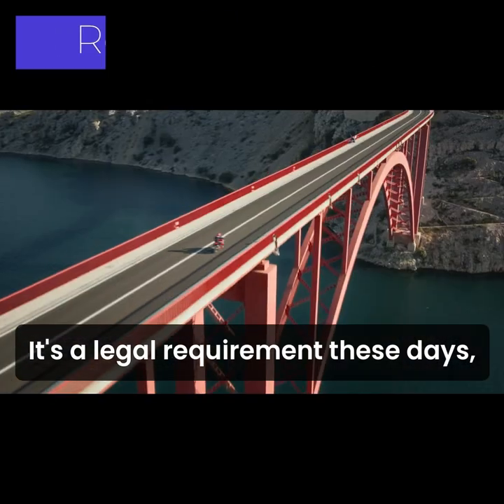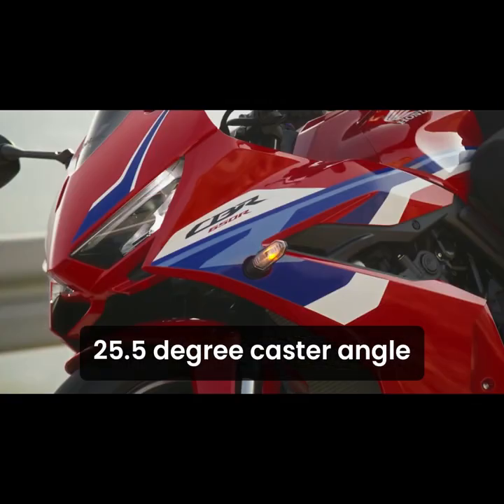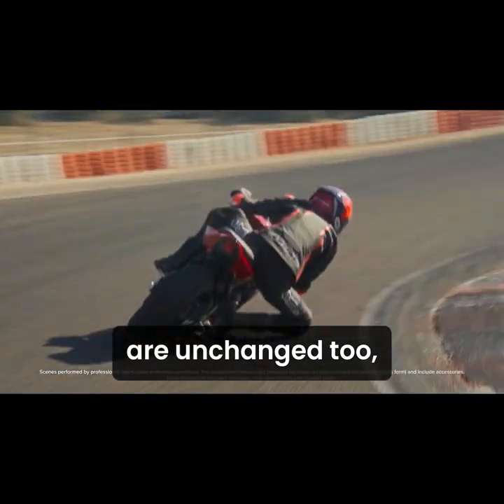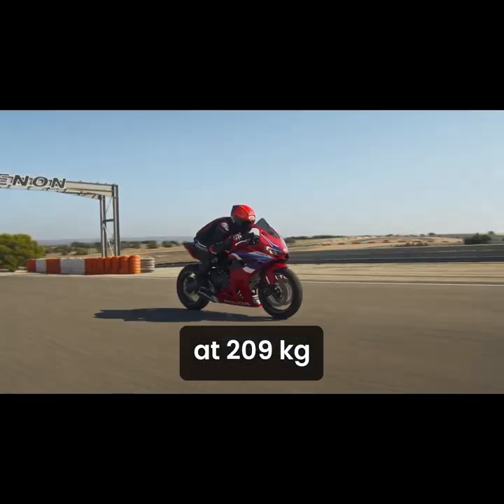There's ABS — it's a legal requirement these days — but it's not a clever cornering anti-lock system. The frame dimensions, 25.5-degree rake and 1,450 mm wheelbase, are unchanged too, while the new CBR650R is a single kilo heavier than the 2023 model at 209 kg.